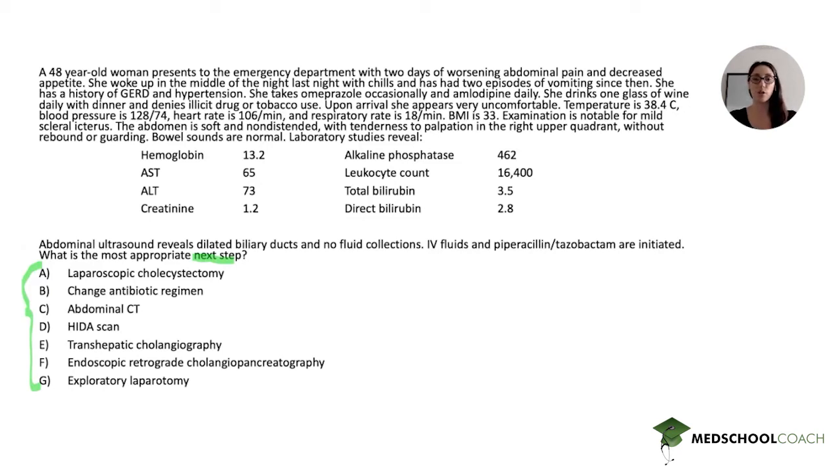This is going to be a classic boards question with two steps. The first step is to identify the diagnosis, and the second step will be to answer a specific question about the diagnosis. The specific question here is about management. So when we're reading this question stem, we should be highlighting the key elements that can help us identify what the diagnosis is.